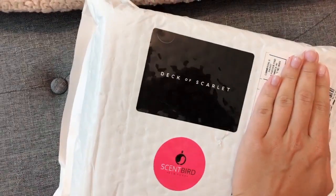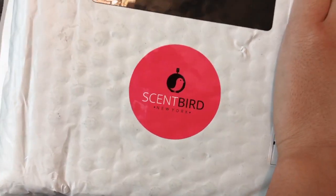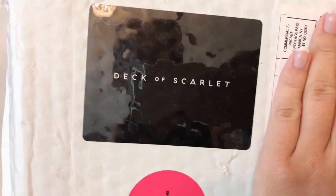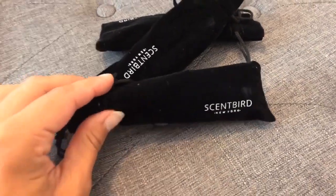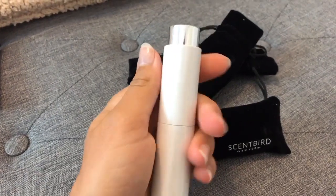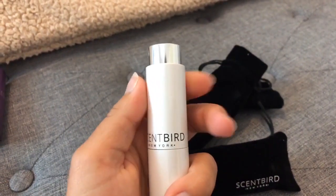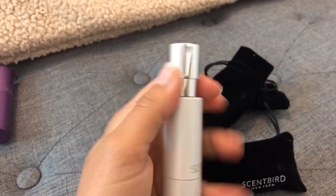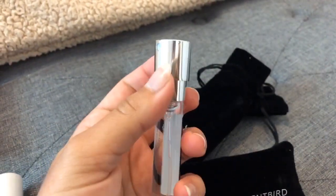Look at these goodies - Deck of Scarlet and Scent Bird, which I tested about a year ago in Australia. It's like travel size perfume, really good quality. I haven't tried Deck of Scarlet yet, so I'm going to do a makeup tutorial with their products. I got three Scent Birds, and one of the fragrances I really wanted is the Glossier one. I love it because it's so convenient. I never use a lot of perfume, so these tiny sizes are the perfect amount - they don't expire and it's just the right amount I need. This one is the Glossier You fragrance, which I was so excited to try.